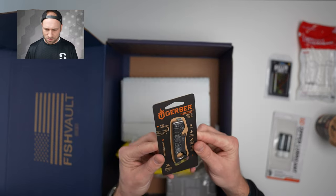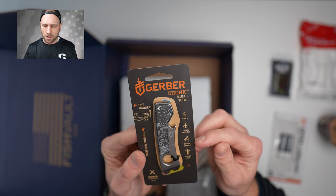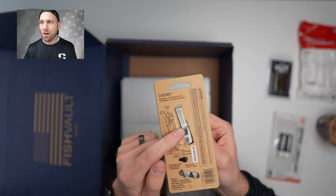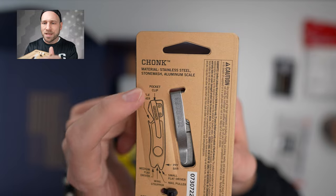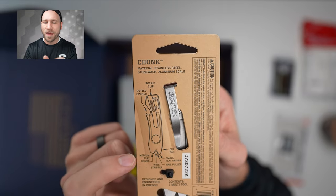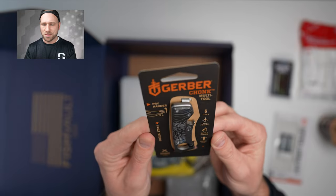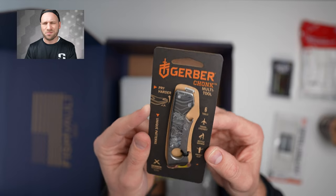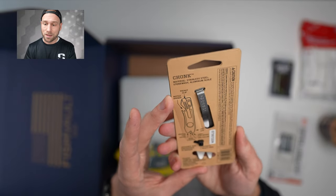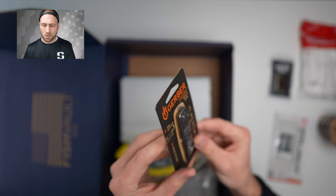I'm a big knife fan so this looks kind of cool — it's a Gerber Chonk multi-tool. Six tools, travel-friendly — travel-friendly because it's not a knife. It's got a belt clip, bottle opener, pry bar, small flat driver, nail puller, wire stripper, and medium flat driver. Stainless steel with stonewash aluminum scale. This would be something to throw in your arsenal in case you need to pull out a nail on your boat or open a bottle. I might use it.